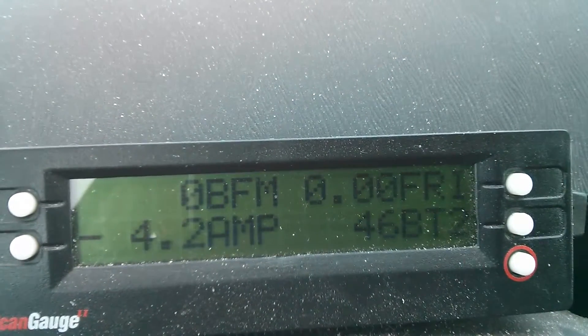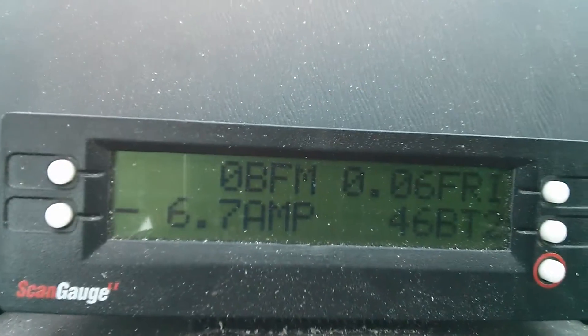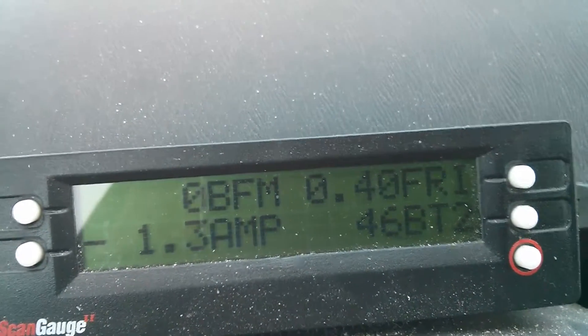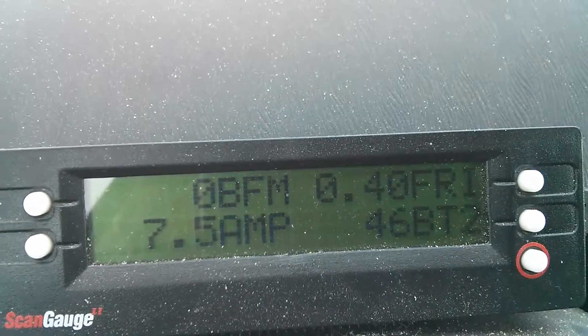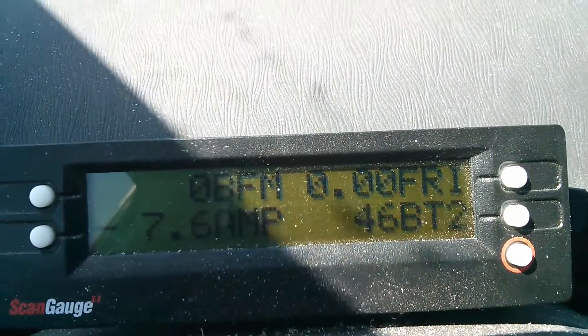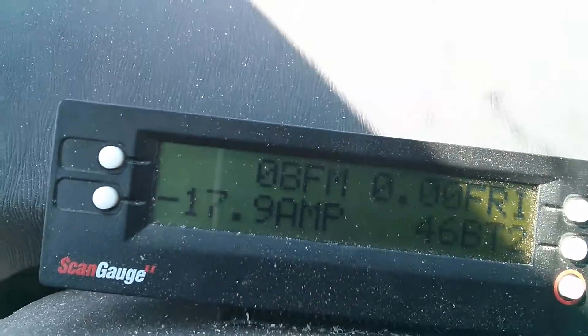Sorry for the shaking — I'm holding the camera on the steering wheel while I drive. I'm not going to be braking here. Friction braking came on immediately; there's very little regen. The battery has climbed to 46 degrees Celsius, and the fan motor is still not running for some reason.